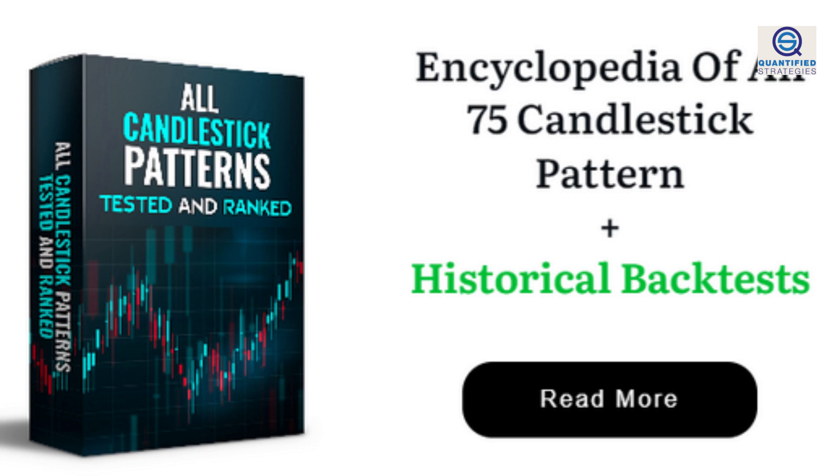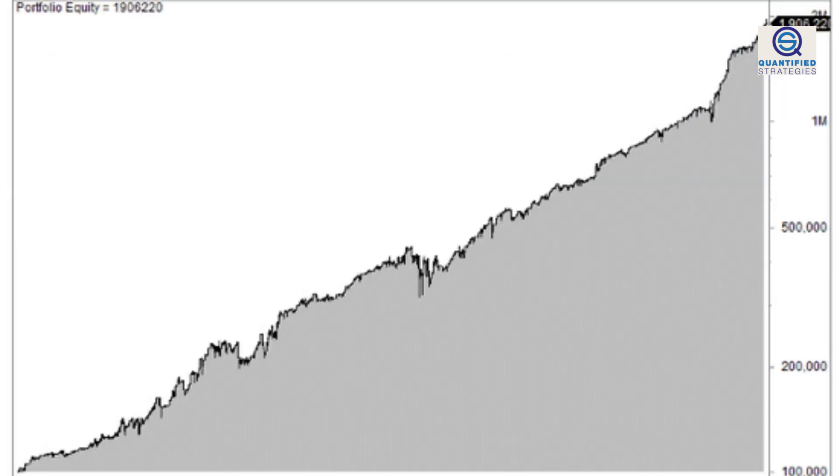Before we start, we'd like to mention that we have backtested and coded all candlestick patterns that exist. You can purchase our research for a moderate fee on our website, including the backtester code for AmiBroker or TradeStation. The fact is that the 10 best candlesticks perform very well — they beat buy and hold handily despite being invested just 35% of the time.